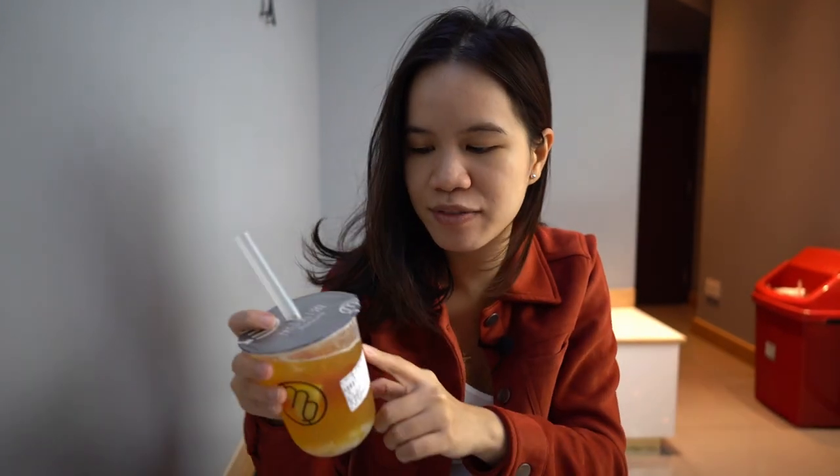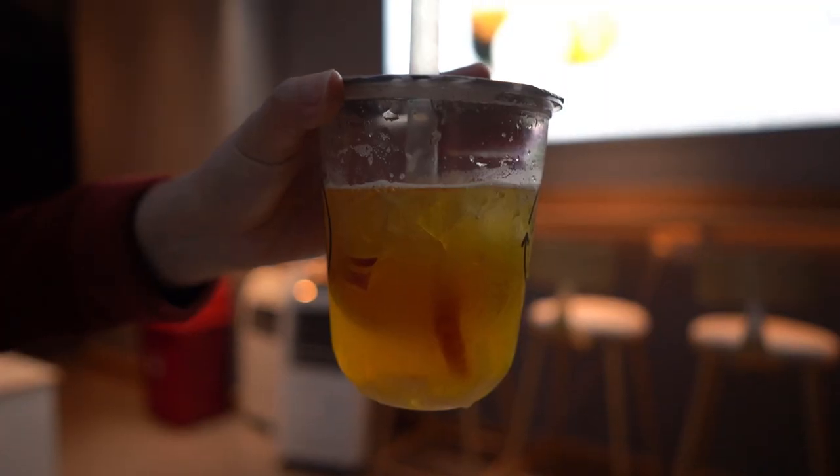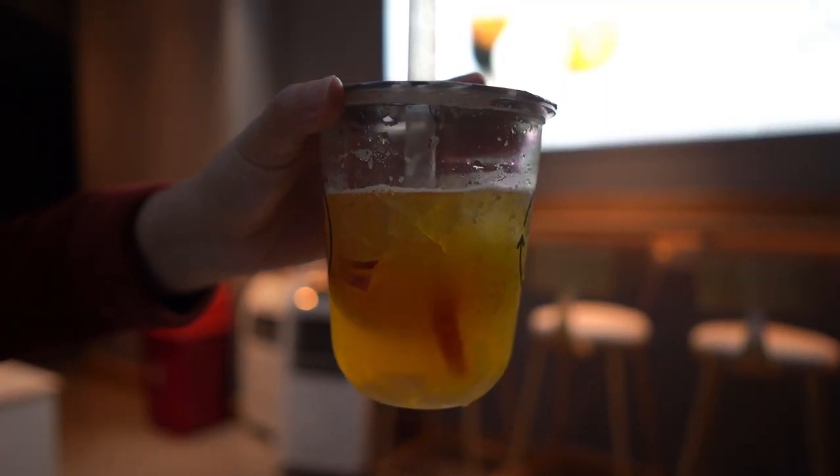I've ordered some pineapple fruit tea. The taste is quite bitter and there's a lot of jelly at the bottom, just like a normal bubble tea, with some ice and what looks like a bit of apple. It's a nice refreshing drink that will mostly go well with...